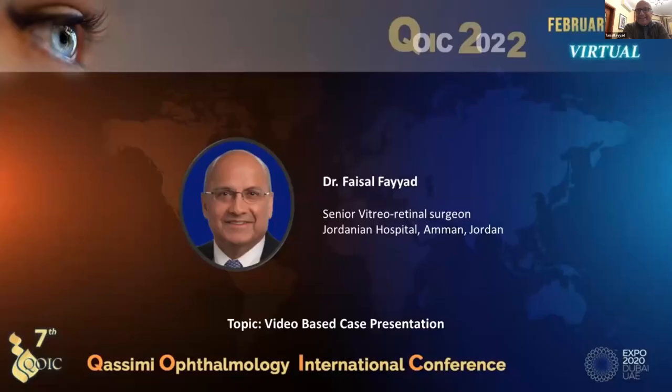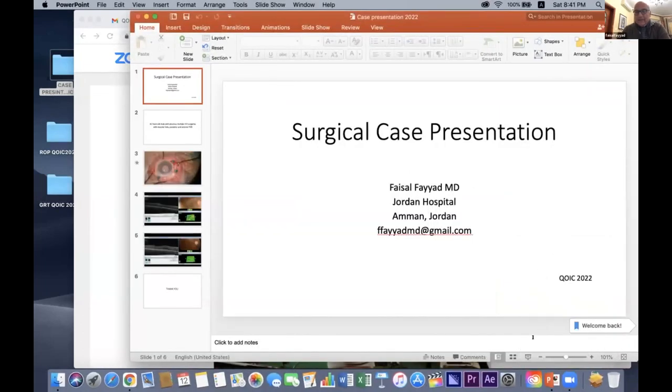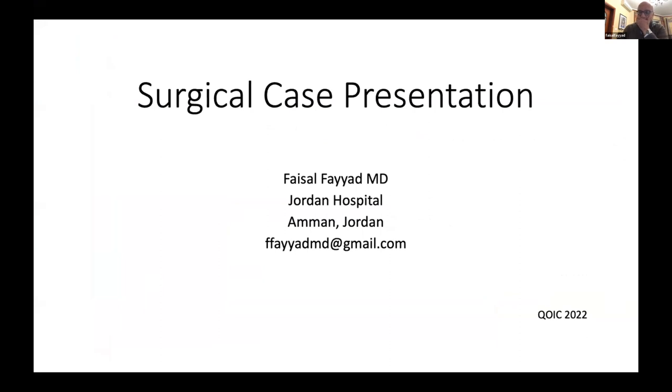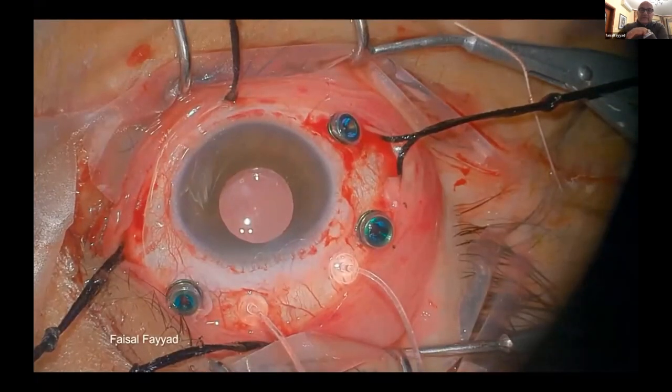Good evening everyone. Happy to see all these friendly faces. I'll start sharing my screen. I'm presenting just one single case — I was asked to present in three minutes with five minutes of discussion. This is a 40-year-old male with previous multiple vitreoretinal surgeries, macular hole, posterior and anterior severe PVR. I think there will be a lot of discussion afterwards. This is how I started the case.